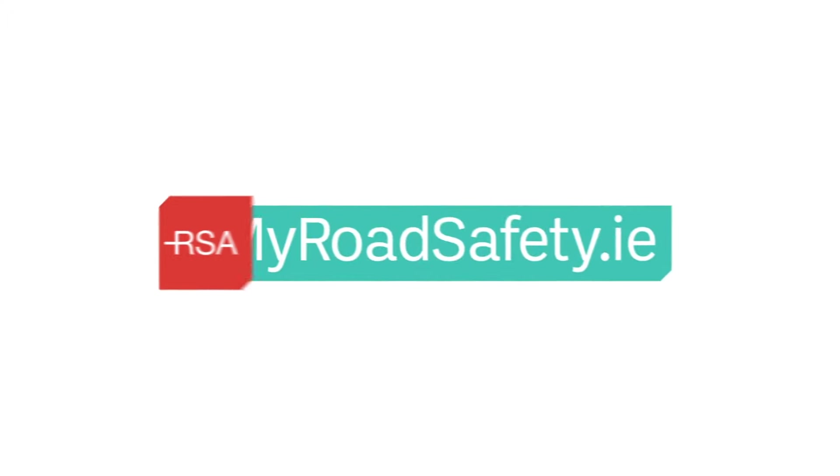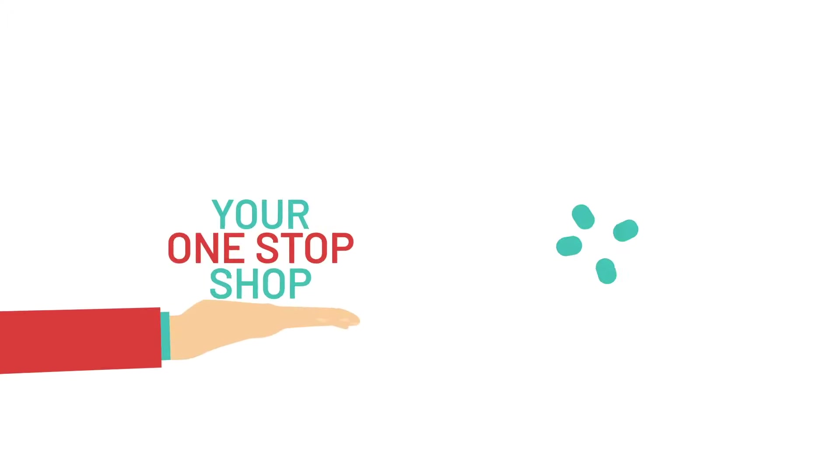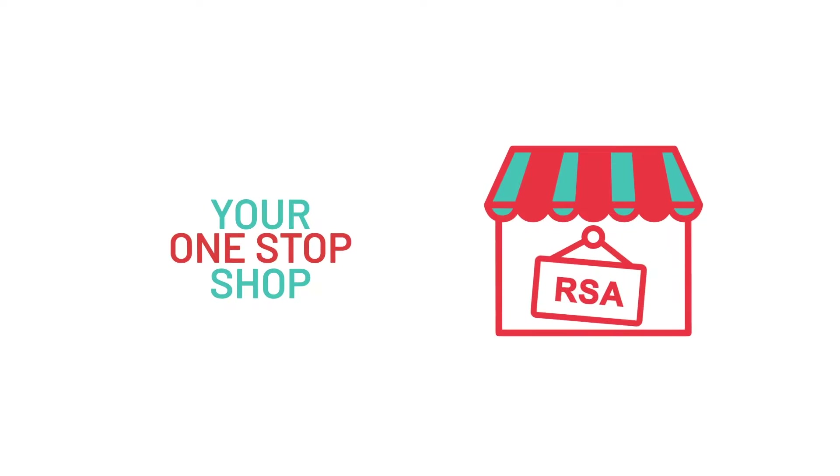Welcome to MyRoadSafety.ie, your one-stop shop for all Road Safety Authority services, allowing you to securely and conveniently manage all your driver needs.